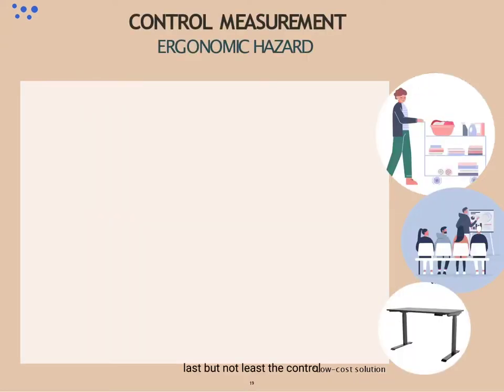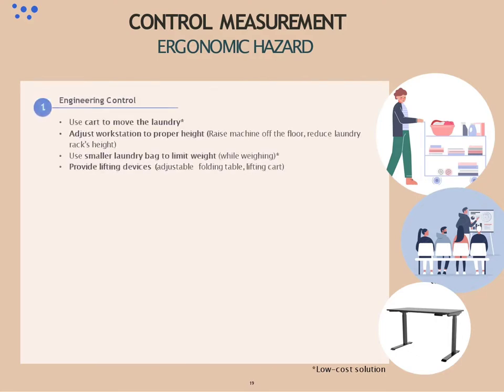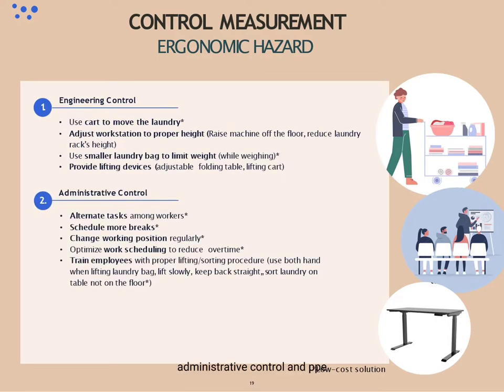Last but not least, the control measurement for ergonomic hazard. For ergonomic, control measures cover engineering control, administrative control, and PPE. For low-cost solutions, workers can minimize hazards by using a cart to move laundry, using smaller laundry bags to limit weight while weighing laundry, alternating tasks among workers, scheduling more breaks, changing working positions regularly, optimizing work scheduling to reduce overtime, training employees with proper lifting and sorting procedures, and using grip gloves to increase grip.